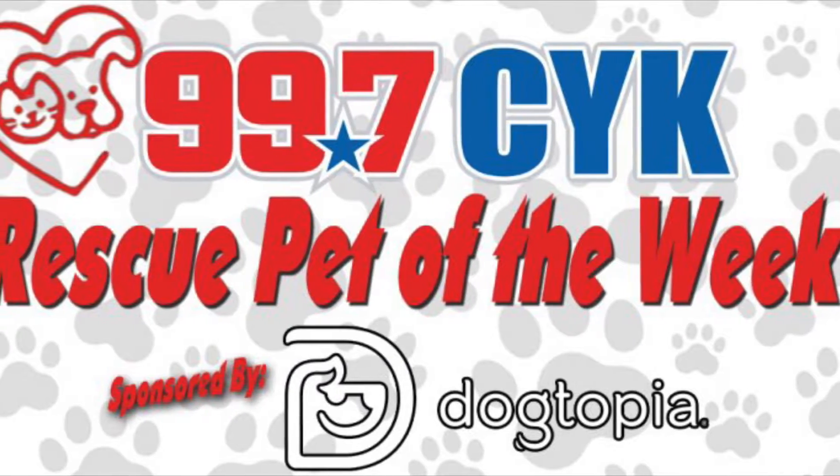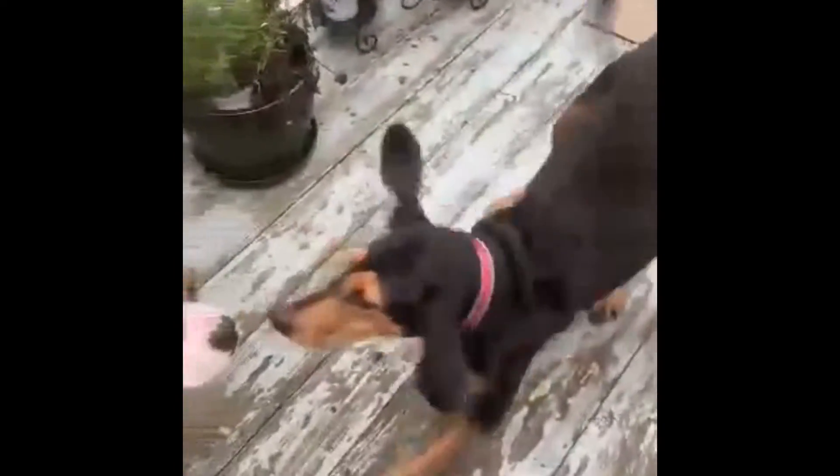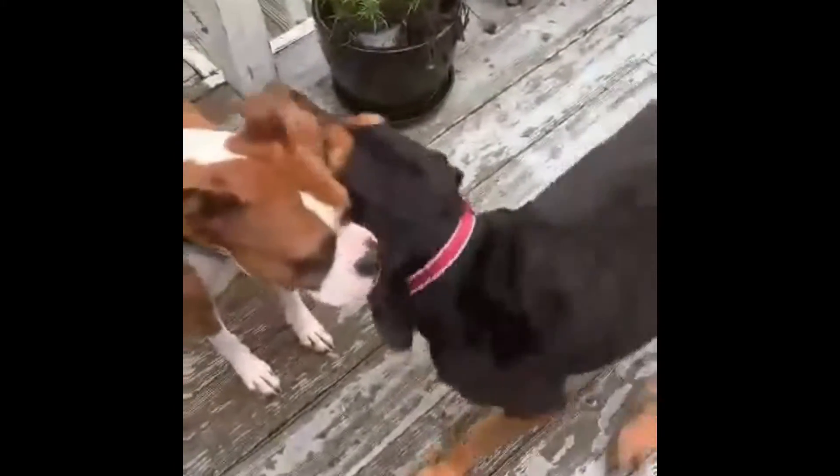It's your CYK Rescue Pet of the Week, sponsored by Dogtopia of Charlottesville, and from Augusta Dog Adoptions, my friend, spotlighting Simone — a black and tan coonhound. We think she's somewhere between five and six years old.